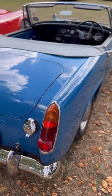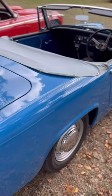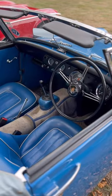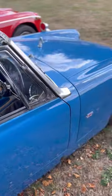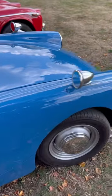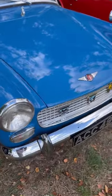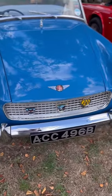Here we have a lovely Austin Healey Sprite. This is easily confused with the MG Midget because the MG was effectively a badge-engineered version of one of these cars. But it was Donald Healey & Co that developed this, and this is a really good condition version of it.